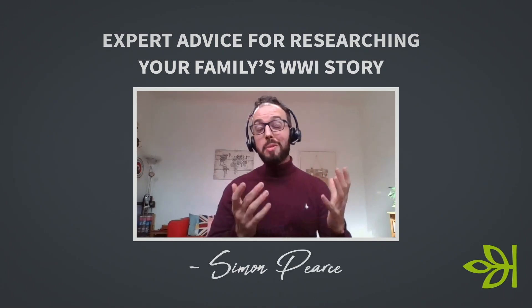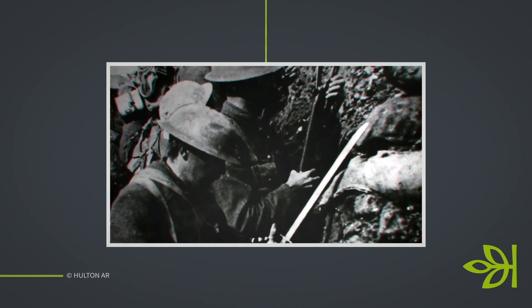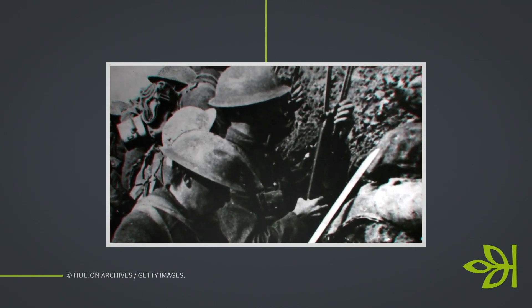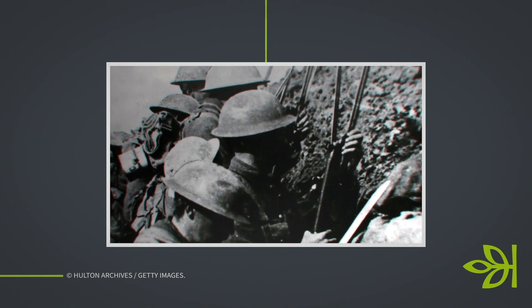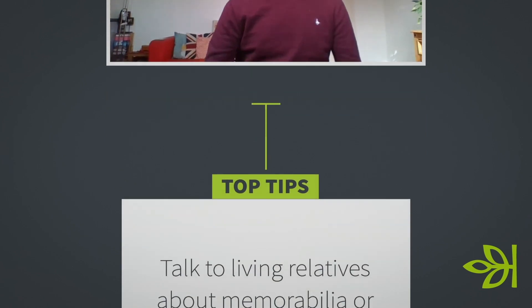My name is Simon Pearce. Some of you may be familiar with me — I'm a genealogist for Ancestry and Ancestry Pro Genealogists. Many of you watching will have ancestors who served during the First World War. It's a conflict that touched many, many families. Throughout my own research, whether for myself or for clients, it's hard not to come across someone who didn't have some kind of connection to the war, whether on the home front or overseas. Some of you may be relatively new to genealogy and family history, and hopefully the tips I give you today will help with your own research.